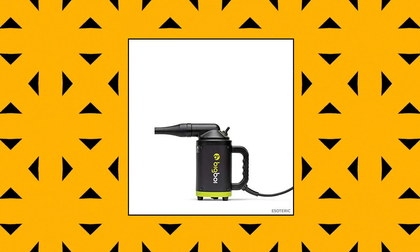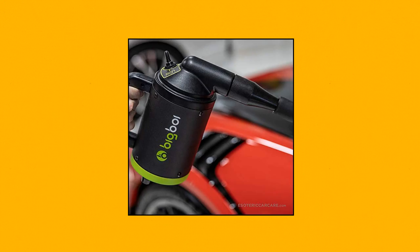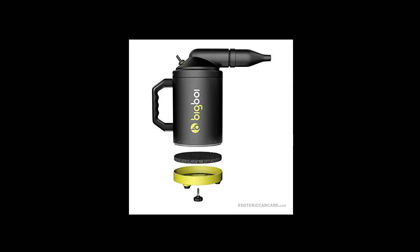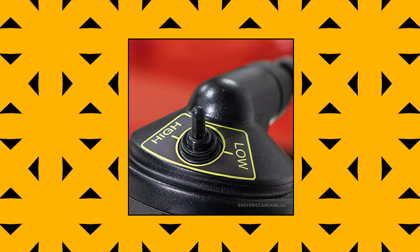Esoteric handheld car, boat, motorcycle air dryer — compact but powerful. The Big Boy Buddy is small, lightweight, and compact, but don't let that fool you — it is capable of air speeds up to 155 miles per hour. The Buddy was designed from the ground up to offer a reliable, affordable option to easily and quickly blow dry your car, boat, or motorcycle with warm, filtered air. The Buddy also has a replaceable air filter to prevent debris from getting on your car, as well as a heating element that pushes out warm air to quickly evaporate water as it works.